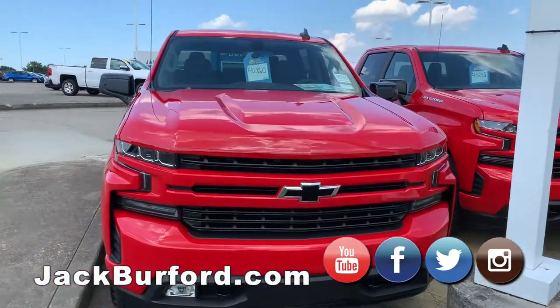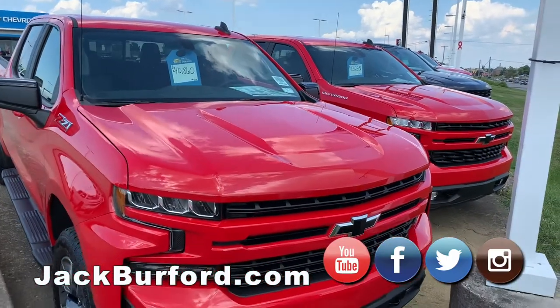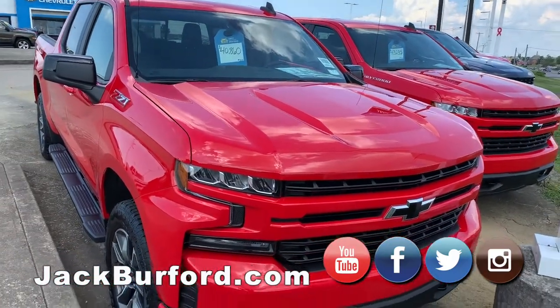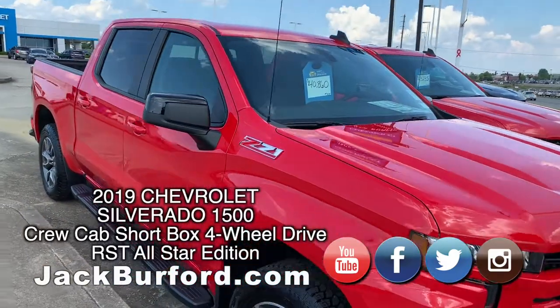I've got some great deals on six trucks, and they are the first six trucks that we have on our lot here at Jack Burford Chevrolet. So let's start it out with a red-hot deal on a red-hot Silverado.